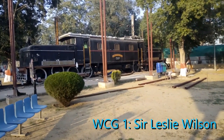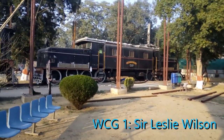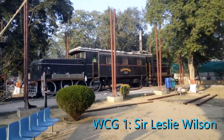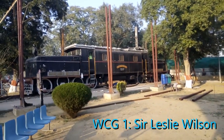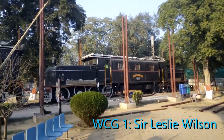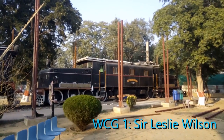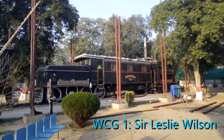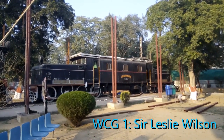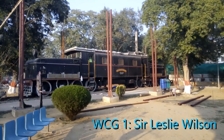The class of locomotive we are talking about is the WCG1 and the WCP2. These locomotives are very rare and very few people have seen them because they ran in a very small section of Indian railways — the Mumbai and the Ghats section. This was powered by 15 kV direct current, a system not present anywhere else in India, except perhaps briefly in the Madras section.